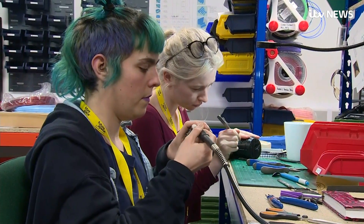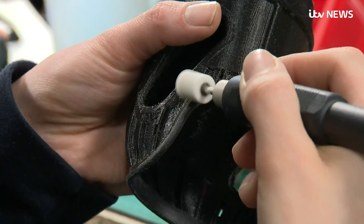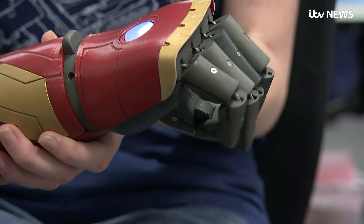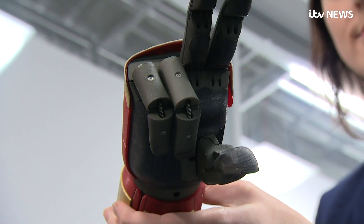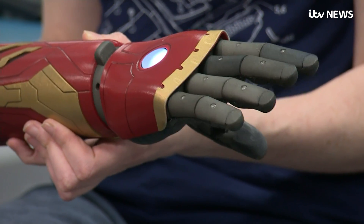At this laboratory in Bristol, they're busy making science fiction a reality. Their aim: to make these bionic arms for children available on the NHS. Being able to open doors, being able to hold a hairbrush or a toothbrush, affects every aspect of our life.